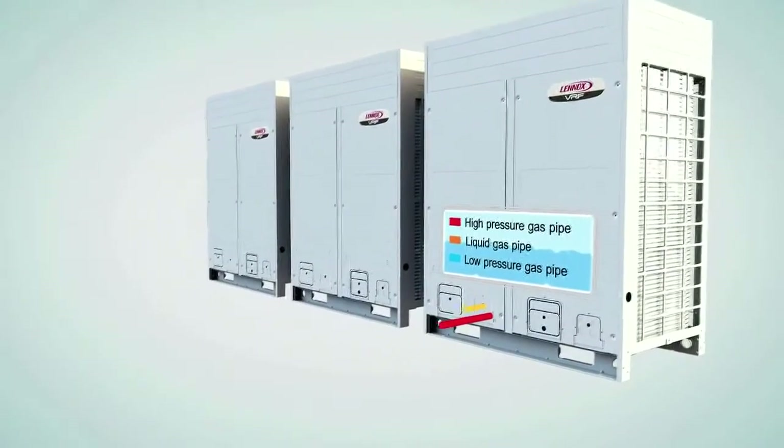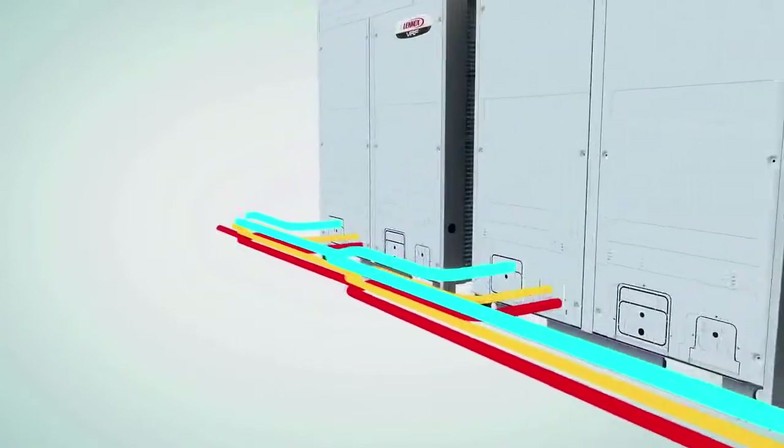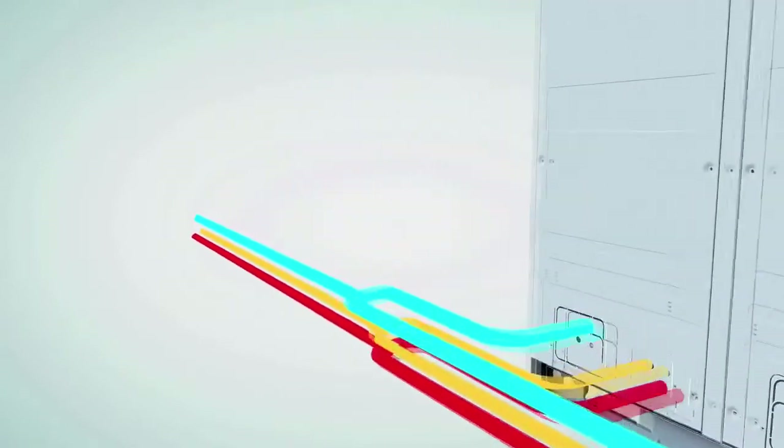Let's take a closer look at the Lennox VRF system. Three refrigerant pipes connect the outdoor units to the MS boxes: liquid, suction or low pressure gas, and high pressure gas.